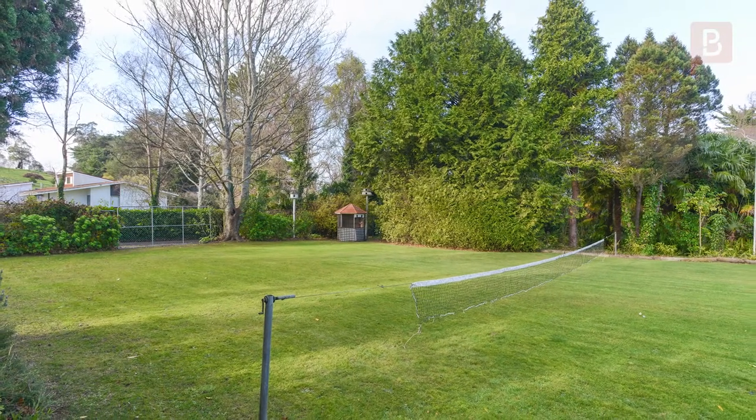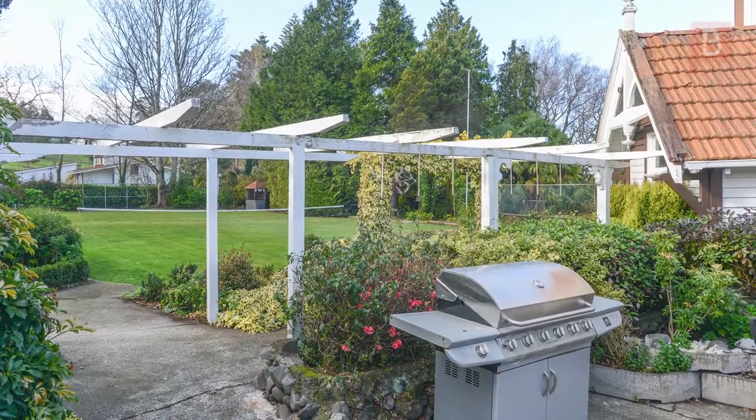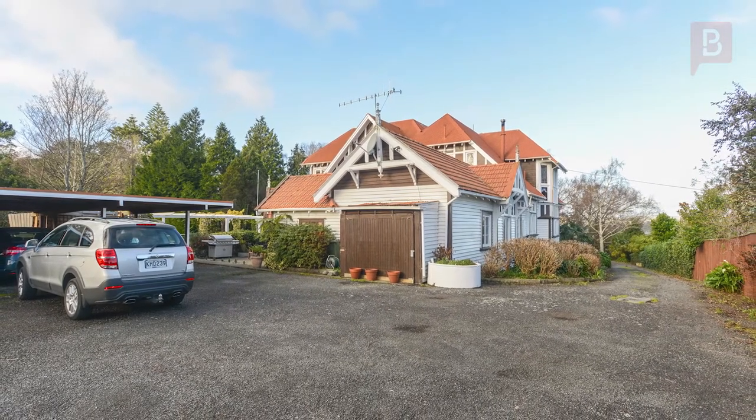Outdoors, wander around the park-like grounds to discover the tennis court, ponds and swimming pool, and petanque area — even a mini vineyard. Parking and storage are provided with an integral garage-cum-workshop, plus four carports.